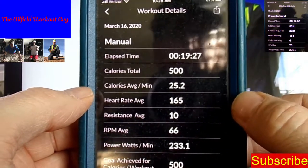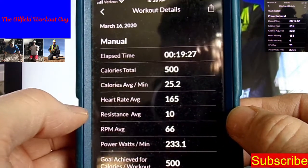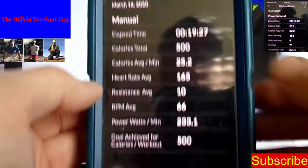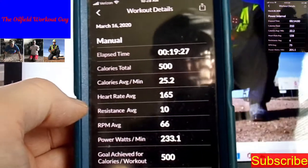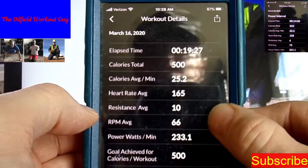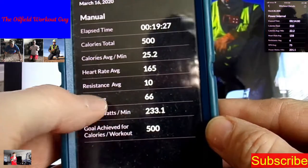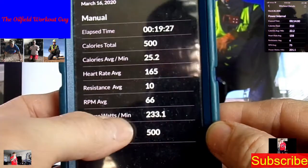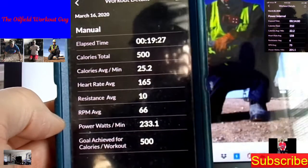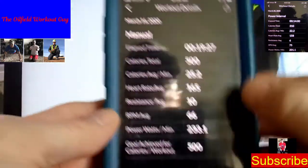That's 19 minutes and 27 seconds for 500 calories, 25.2 calories per minute average, heart rate at 165. Remember that heart rate is only an average — it could have started at 90 and progressed up to 170 or 180, but that's the average for that 19 minutes. Not bad for a 50-year-old guy. Your wattage and RPMs — 66 RPMs — that's also an average shown on the gauge on your machine. I love this tool.